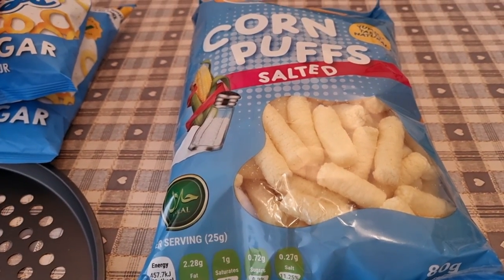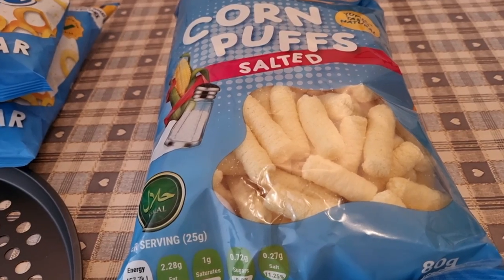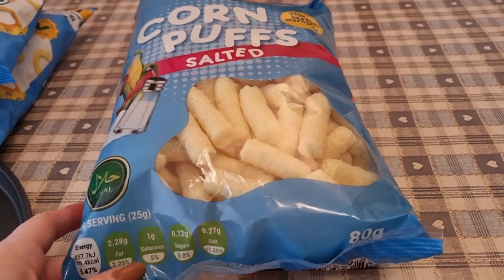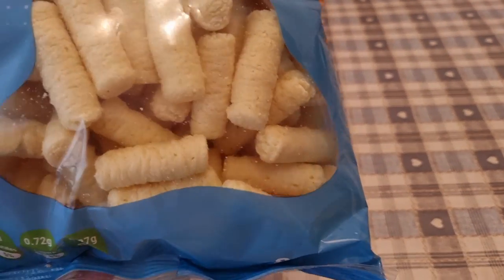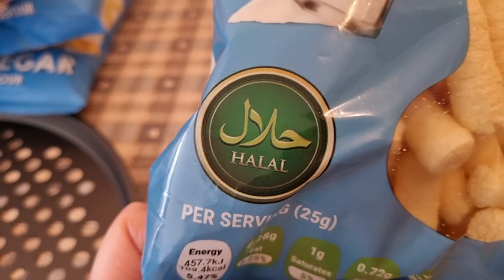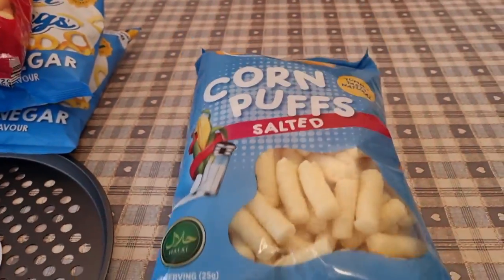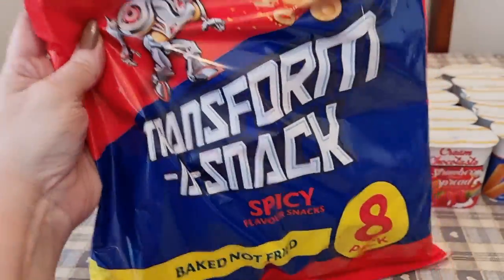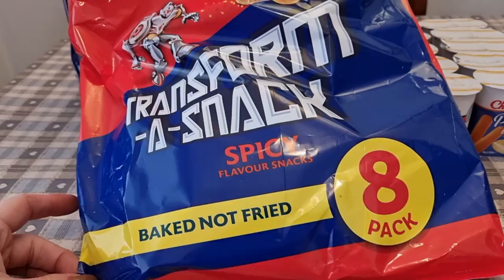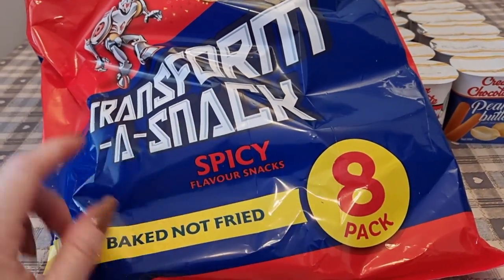They did have another flavour but I didn't fancy it. I also noticed they're halal if any of you follow a halal diet. I also got one of my absolute favourites — Transformers crisps — 81 calories a bag. I absolutely love those.